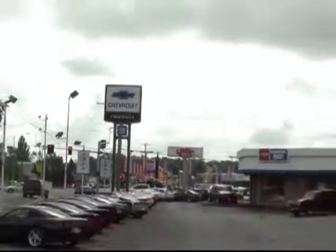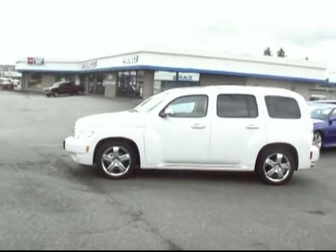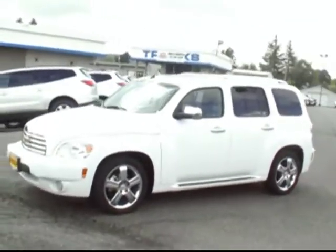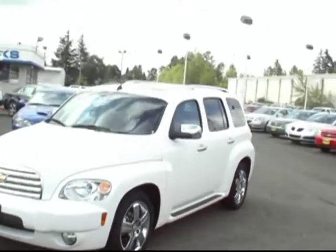Hey there, this is Brett Jacobson at Friendly Chevrolet in Puyallup. I've got with me a 2010 Chevy HHR. This is the LT model, with lots and lots of nice options on this one.